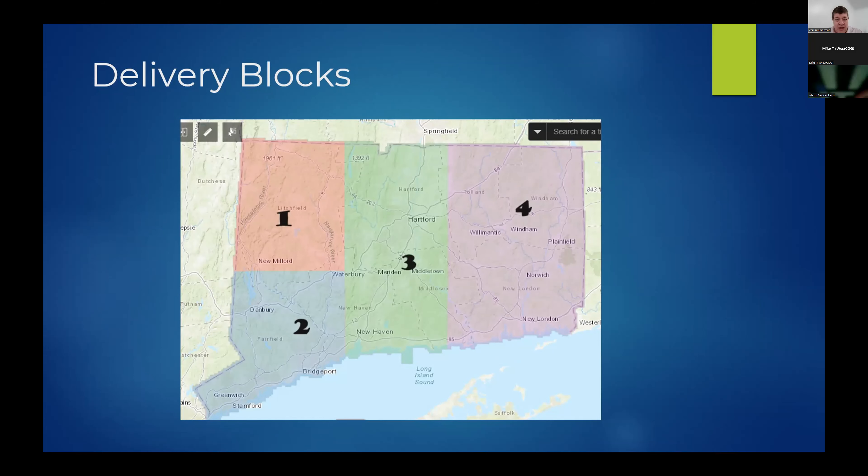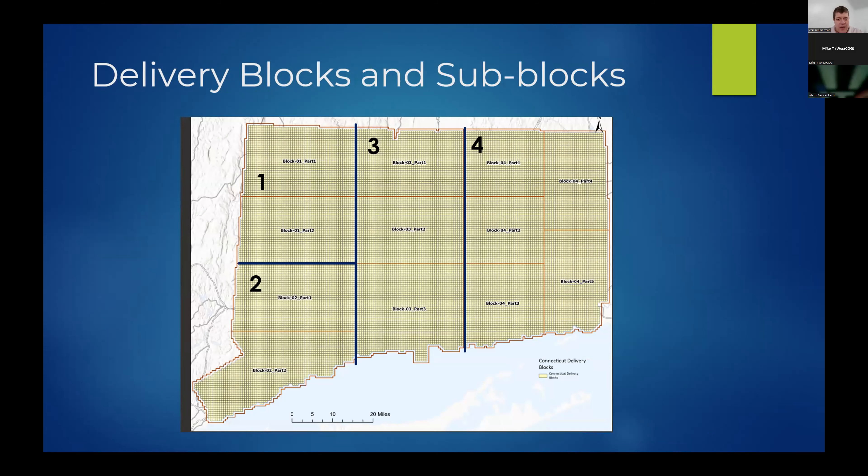Moving on to the delivery phase. The project was designed with four blocks: Northwest Hills, Southwest Hills including West COG, MetroCOG, and a central block. We have parts within these blocks: Block 1 has two parts, Block 2 has two parts, Block 3 has three parts, and Block 4 has five parts. These blocks roughly correspond with urban and non-urban areas. Urban areas are much more work to QA and validate than non-urban areas, and that is a critical factor in the delivery schedule change.